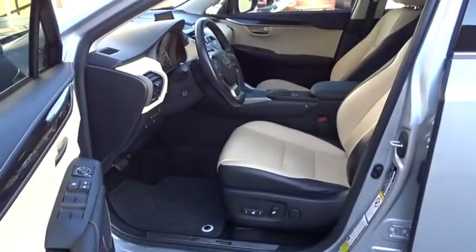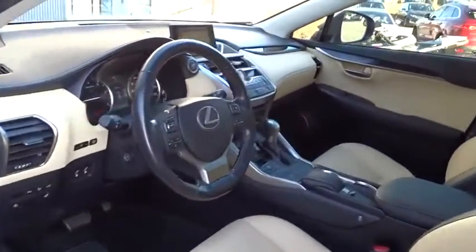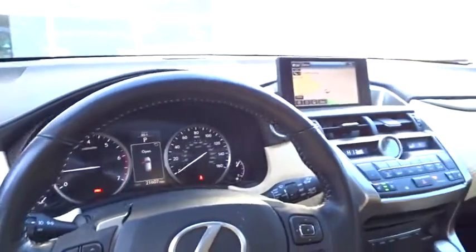Bluetooth, dual airbags, leather wrapped steering wheel, power steering, adjustable steering wheel, keyless start, four-wheel disc brakes, aluminum wheels, auto dimming rear view mirror, floor mat, cruise control.